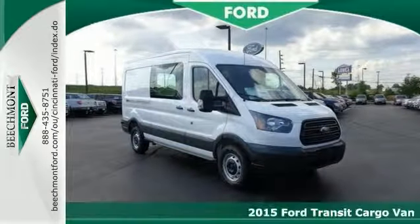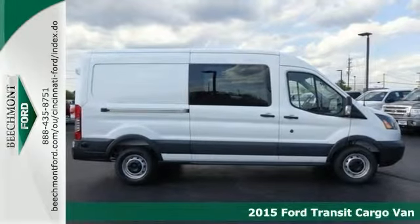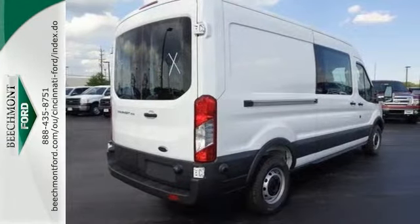If you're looking for reliability, this 2015 Ford Transit Cargo Van is the truck that you need. When you get behind the wheel, you'll know it's time to get some work done.